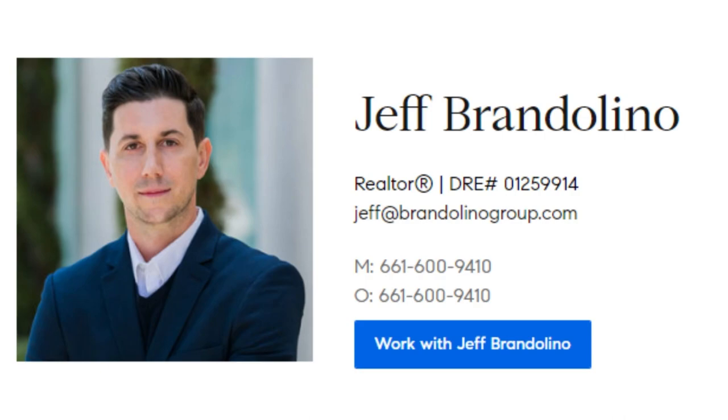You guys can see the picture of Jeff on here with all of his contact information. Jeff is an amazing real estate agent out in the Santa Clarita Valley. He has been out here for many, many years. He knows what he's doing — he owns many rental properties himself, so he understands the market. And this is one of his listings. It's a great price and everything that you get out of this home is worth your while.